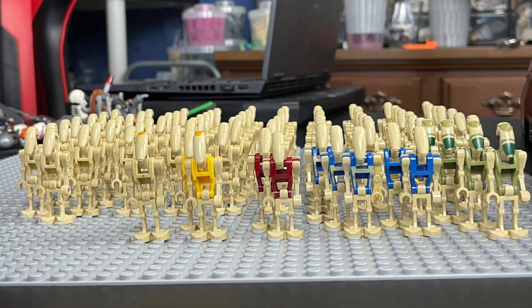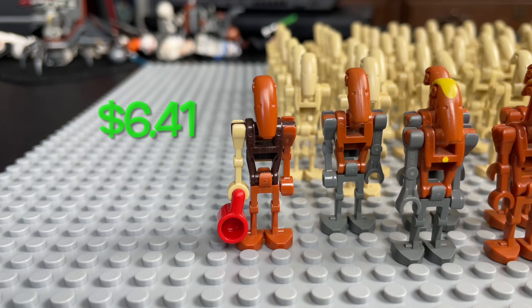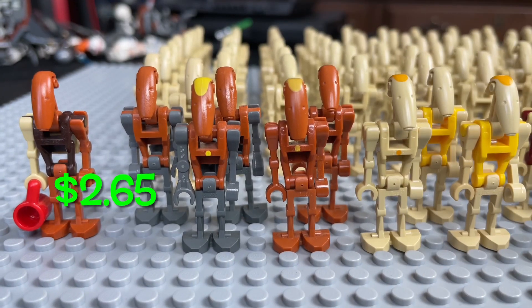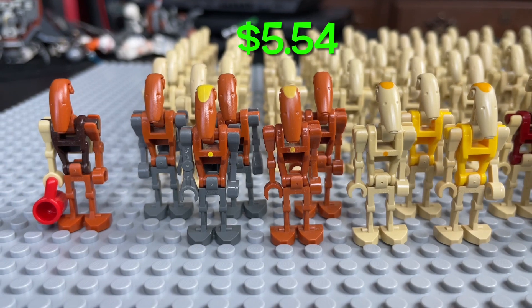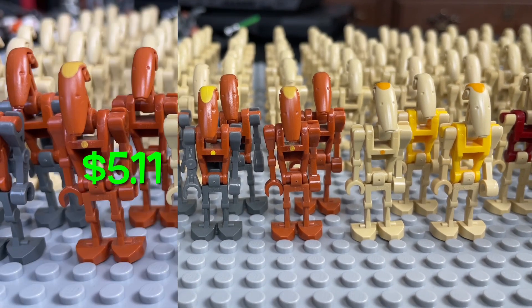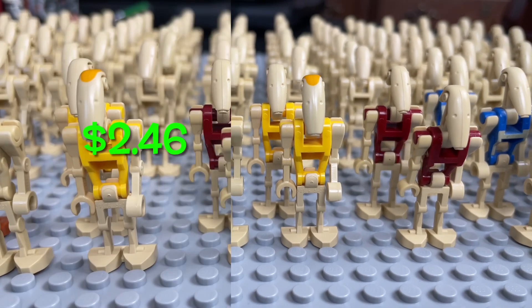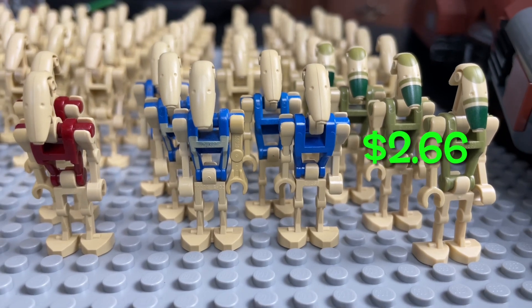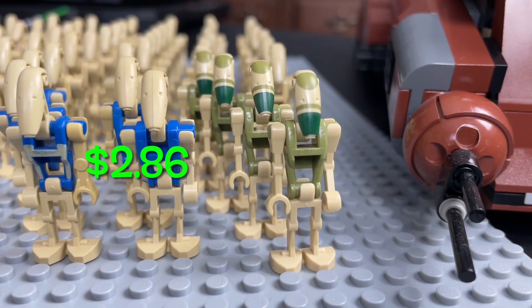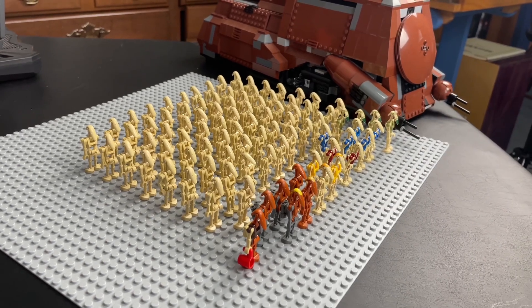Now let's look at the pricing of these specialized B1 Battle Droids. This droid's name is R-O-G-R, aka Roger. It comes in the Star Scavenger set. Then we have the Rocket Battle Droid, the Rocket Battle Droid Commander, the Geonosian Commander Droid, and the regular Geonosian Droid. Then we have the Droid Commanders in both renditions, the Droid Security Droids in their maroon red bodies, the two renditions of the droid captains or pilots, and the droids that are technically the Cheek Droids but also came in the AAT.